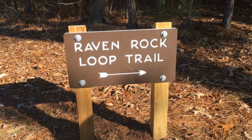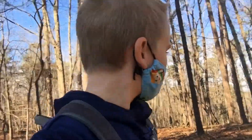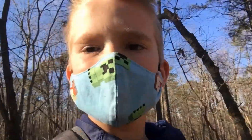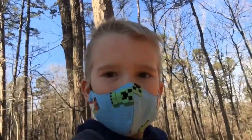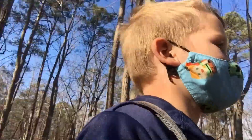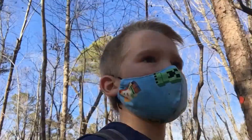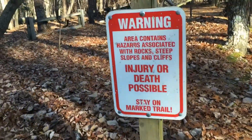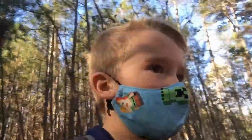So that's the trail we're doing — Raven Rock Loop Trail, 2.3 miles. It's not supposed to be like a fire road like this; it's supposed to be more leafy and narrow. I don't know, I think it's just because I'm too used to Shenandoah's trails.